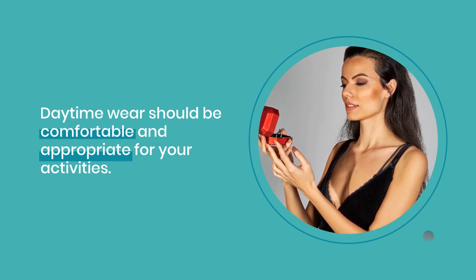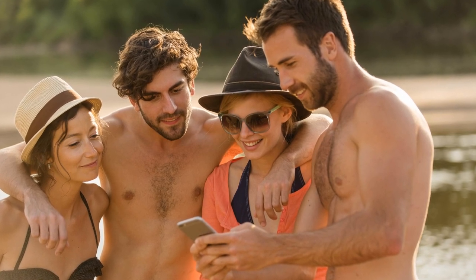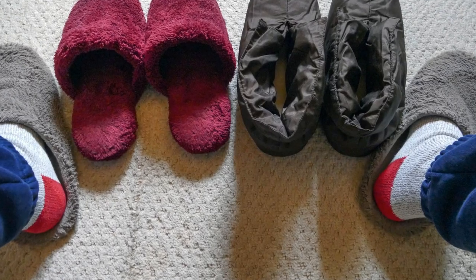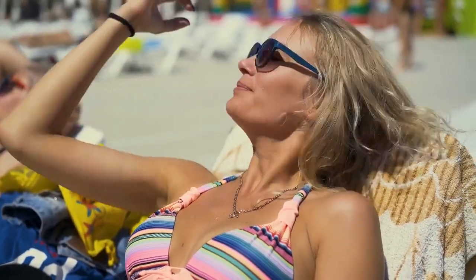Daytime wear should be comfortable and appropriate for your activities. Men, a solid-colored t-shirt or polo shirt with shorts or slacks is a classic look. Ladies, sundresses, shorts, and cover-ups are popular choices. Sneakers or sandals are ideal for a day of exploring. Don't forget your hat and sunglasses for bright days.